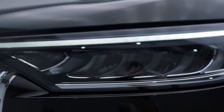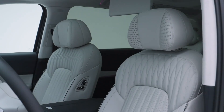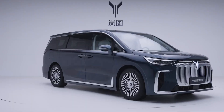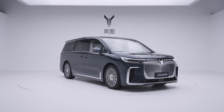It is also the first MPV equipped with Huawei Qiankun Intelligent Driving and Hongmeng Intelligent Cockpit. The new car inherits the advantages of Lantu Dreamer in terms of safety, driving and electric power, and makes comprehensive upgrades in dimensions such as luxury, intelligence and space.